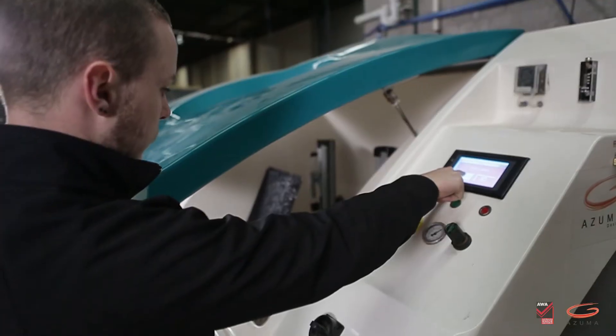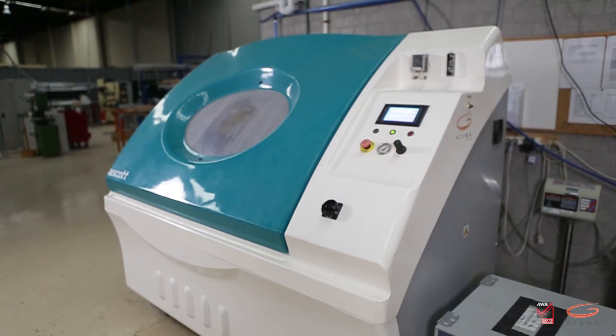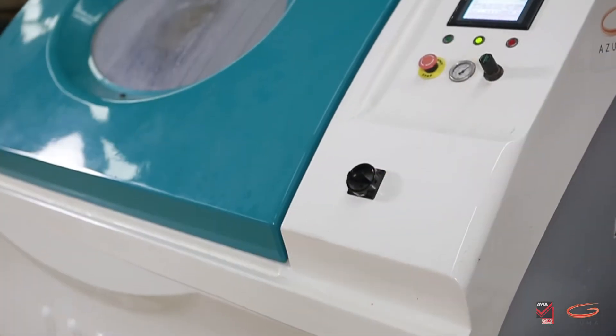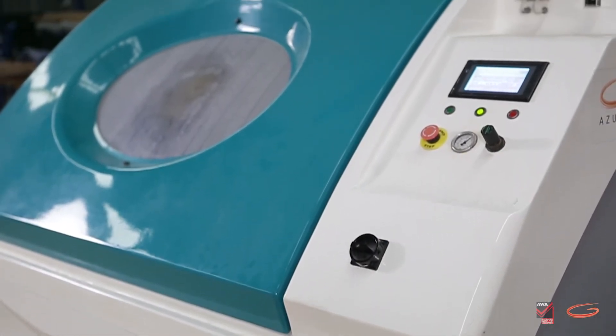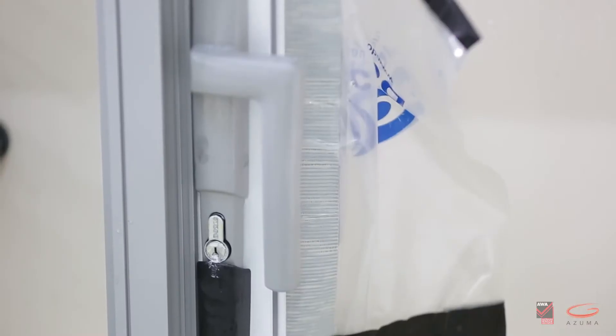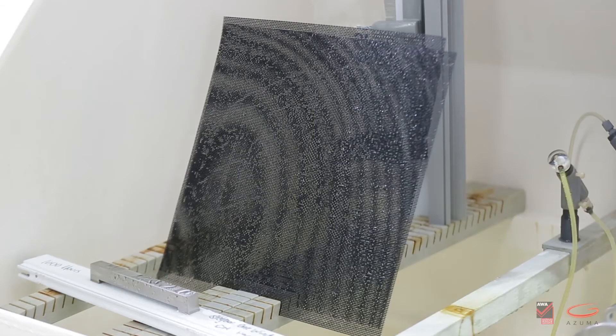Azuma has the largest salt spray cabinet in the country, allowing them to perform many corrosion tests in a single run. Azuma regularly tests window and door components for customers and for their own research and development. The hardware currently in the cabinet is undergoing neutral salt spray testing. Azuma ensures that products can stand up to harsh environments.